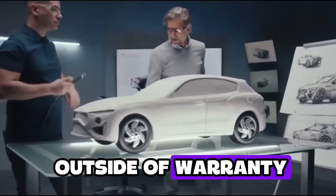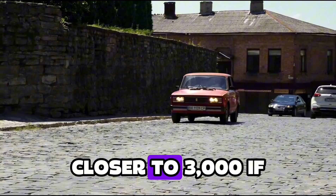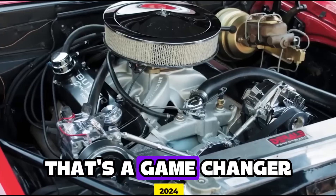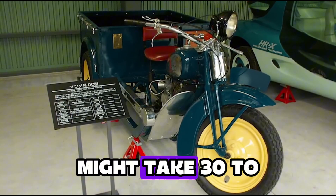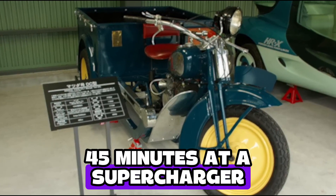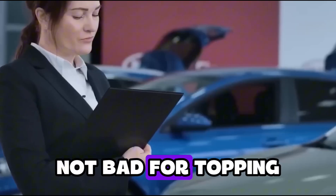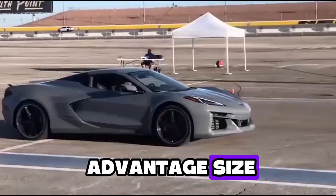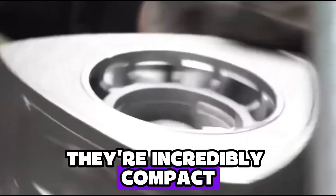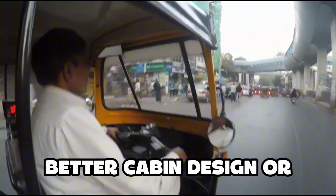Now let's go even deeper into the numbers. Replacing a Tesla battery outside of warranty can cost over $10,000. Replacing Mazda's smaller battery pack? Closer to $3,000, if it's ever even needed. That's a game changer for long-term ownership. While a Tesla's full battery recharge might take 30 to 45 minutes at a Supercharger, Mazda's plug-in recharge on a Level 2 home charger takes just under 2.5 hours — not bad for topping up while you sleep. Rotary engines also bring a size advantage: they're incredibly compact, freeing up space for more storage, better cabin design, or lighter weight overall.